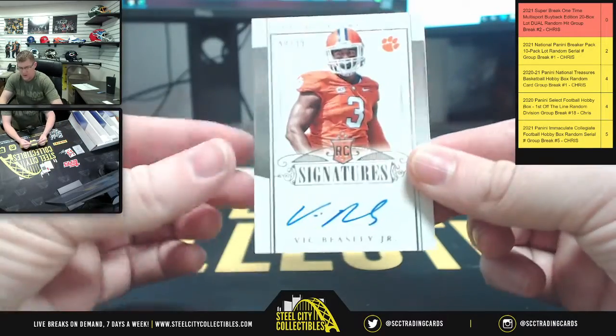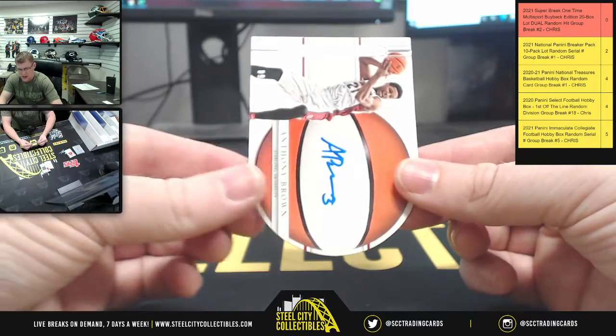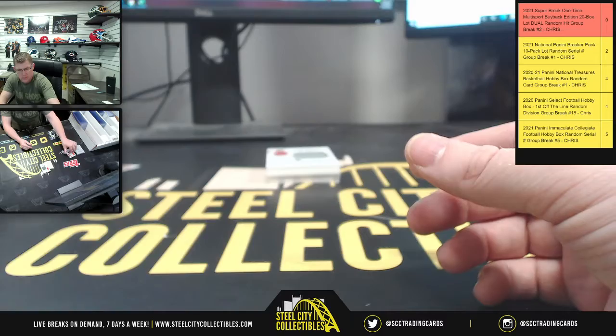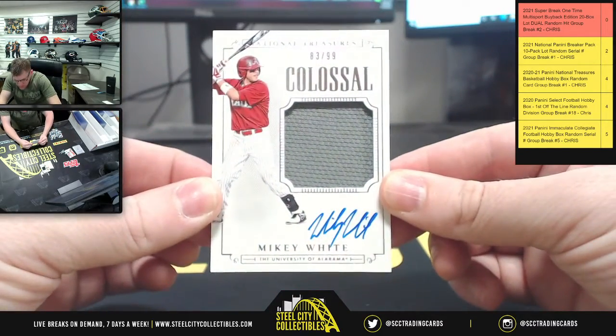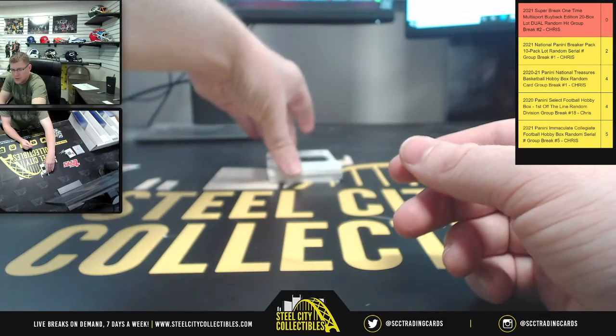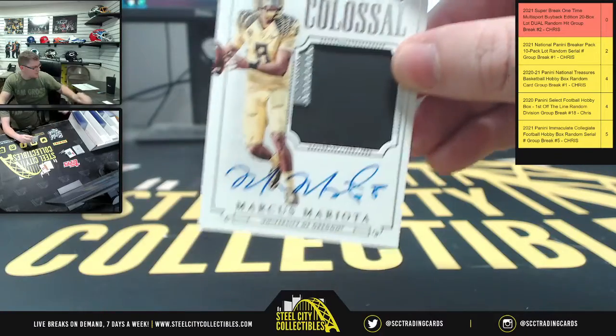You got Vic Beasley Jr., 52 of 99, die cut. Anthony Brown, 9 of 99. You got Mickey White, 83 of 99. How about this — you're going to have a Marcus Mariota, 17 of 99.